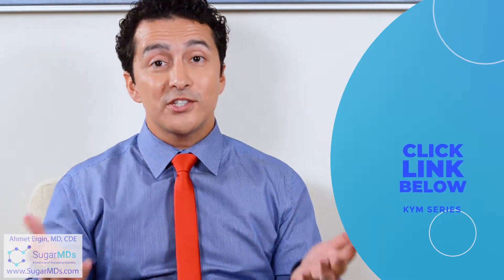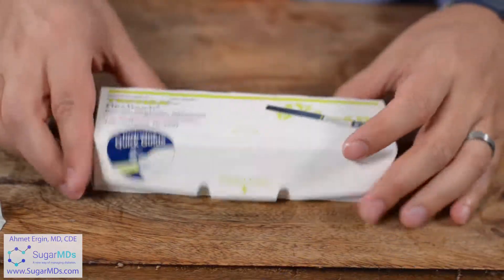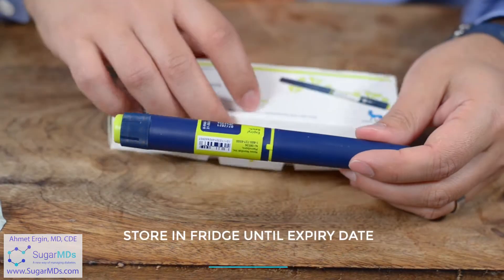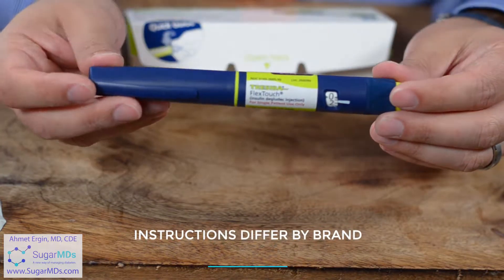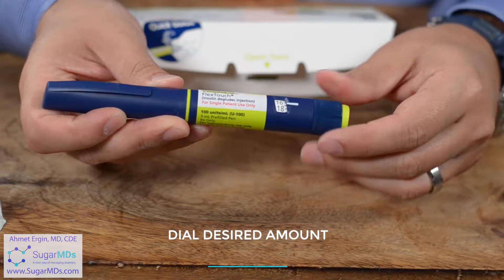We are going to do the demonstration of how to use Traceeva. If you want to know more about the features and specifics of Traceeva, you can click the link to learn more. For now, let's talk about how to use it in practice. This is Traceeva — let's take it out of the box. Remember, this pen can stay outside for eight weeks, or you can keep the pen in the refrigerator until the expiration date.